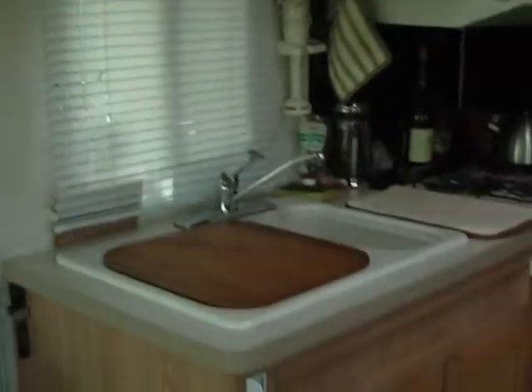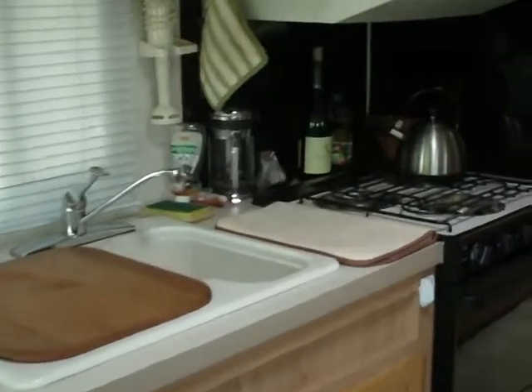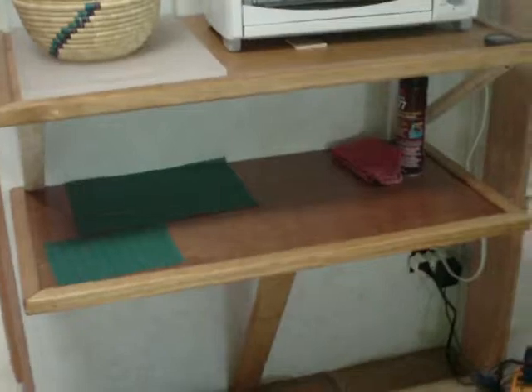Over here is the kitchen. This is where my staff prepares their meals. My meals are taken right here.